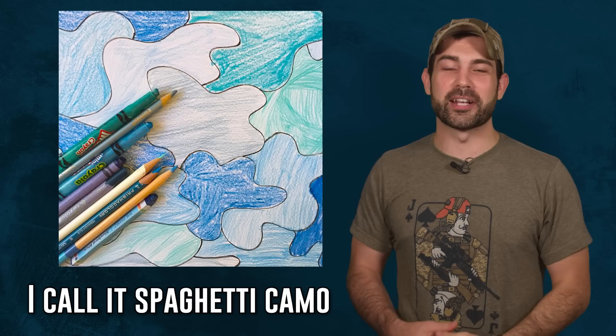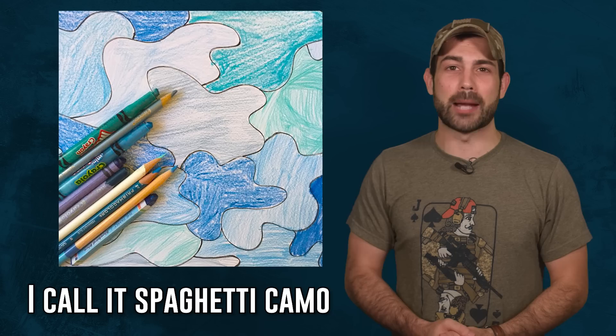Here I am criticizing all these camo programs when I haven't even shown you my own design. Here's my submission for what the new next-generation camo pattern should look like. Pentagon, please find my email in the description below and send me your offer for how many millions of dollars you'd like to purchase and license my camo pattern — or alternatively, feel free to steal the design and do your own slight variation of it.